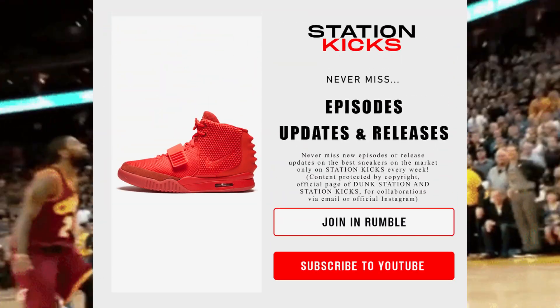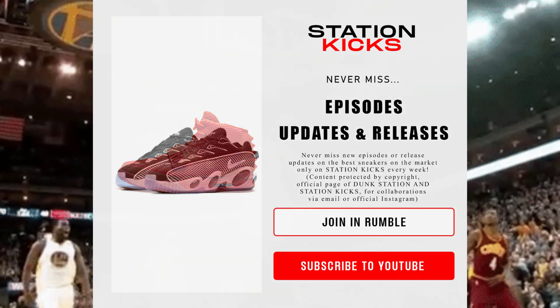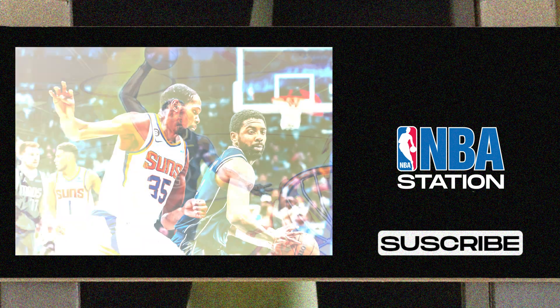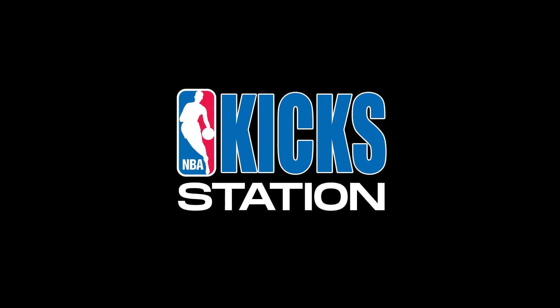Stay up to date with all the sneaker releases in the world with our official Instagram page and Rumble channel. That's all for today. Remember to subscribe to NBA Station now. See you on the next episode of Station Kicks.